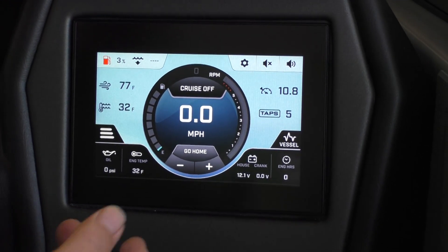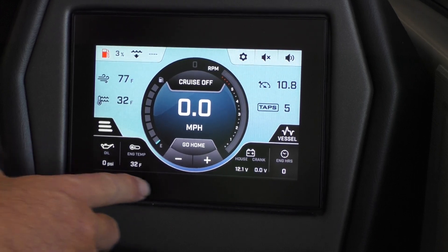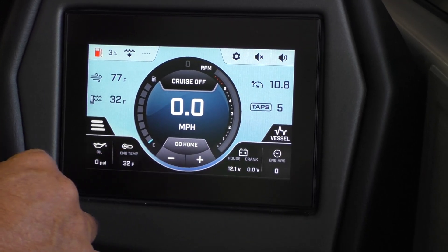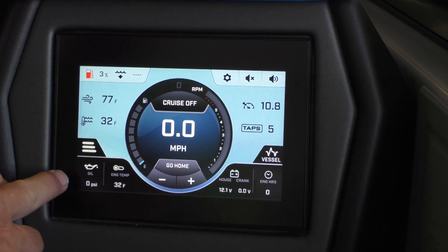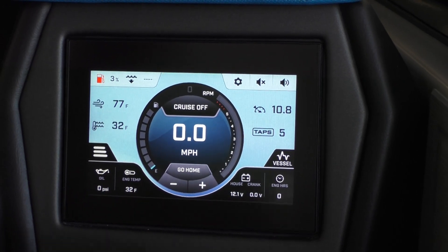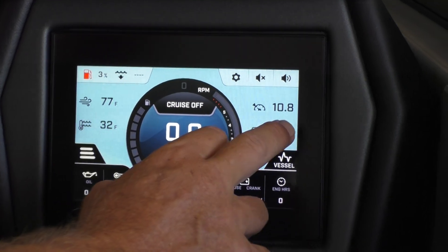Vessel View is going to give you different readouts like your battery — you've got your house battery and your cranking battery — your engine temp, oil pressure, as well as your engine hours. Currently zero on this one.